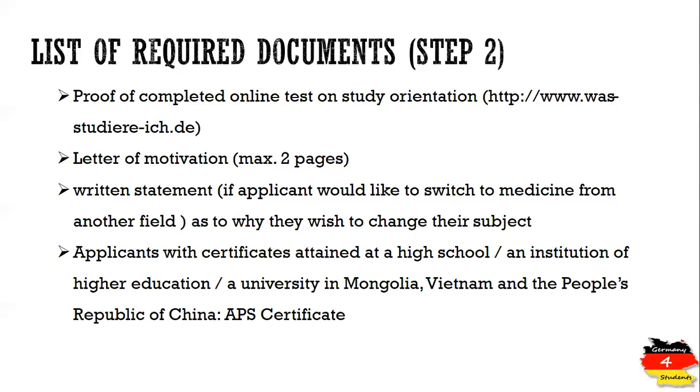If applicants have studied at a university, high school, or any institute in Mongolia, Vietnam, or the People's Republic of China, an additional document called APS is required. You must include this document in step two of your application when sending all documents to the University of Heidelberg.